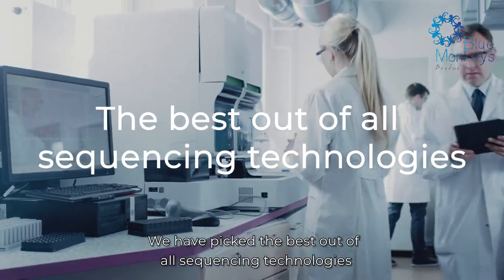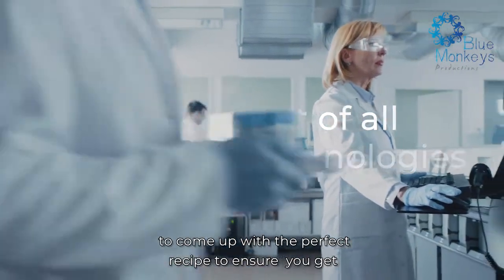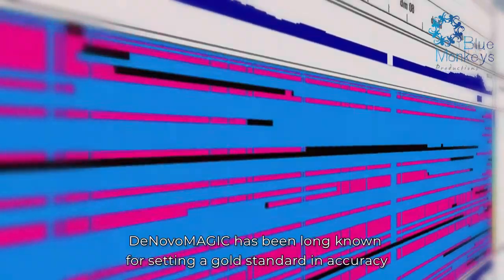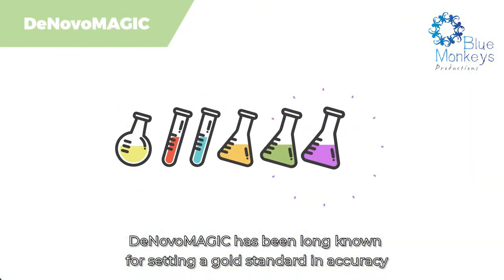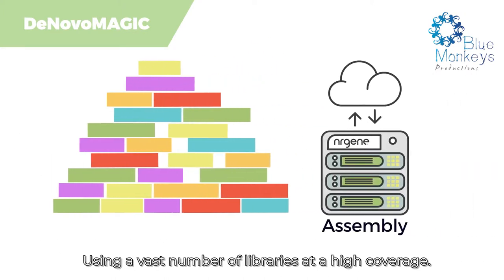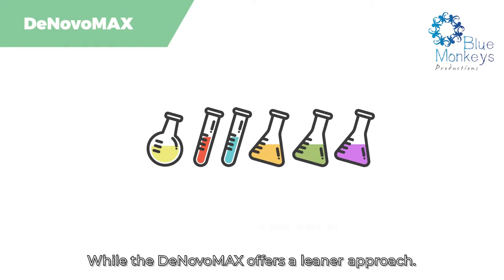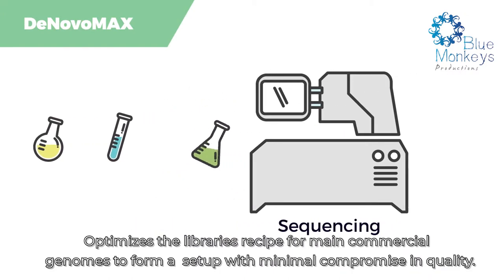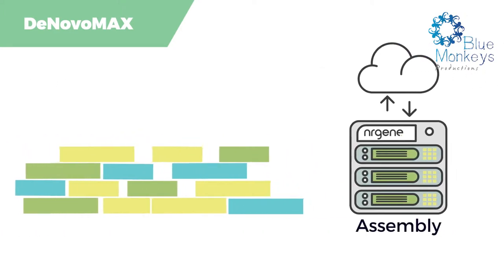We have picked the best out of all sequencing technologies to come up with the perfect recipe to ensure you get the best possible outcome fitted to your budget. De Novo Magic has long been known for setting a gold standard in accuracy, assembling the most complex of genomes using a vast number of libraries at high coverage, while De Novo Max offers a leaner approach, optimizing the library recipe for main commercial genomes to form a setup with minimal compromise in quality.